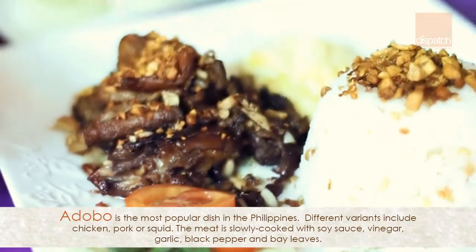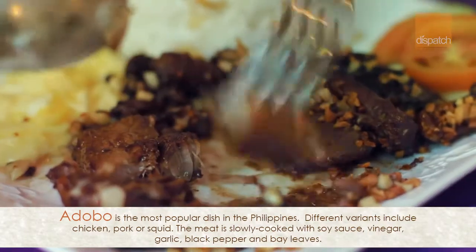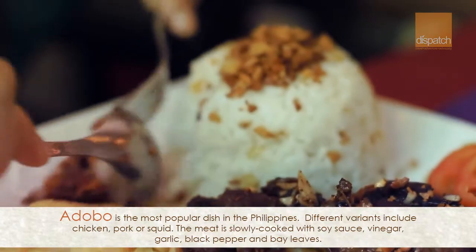So I'm going to try the adobo. This is their famous adobo madobo. We're going to try that with a spoonful of garlic rice.